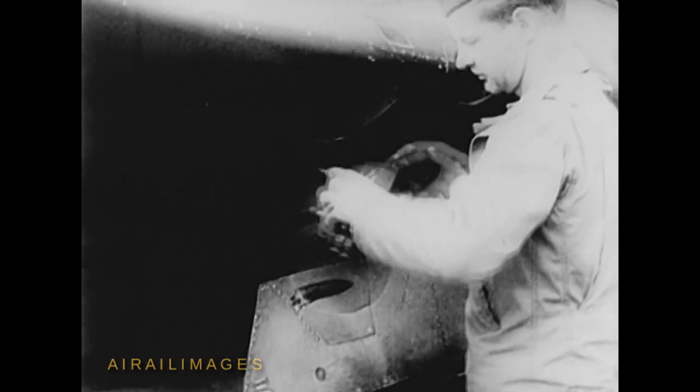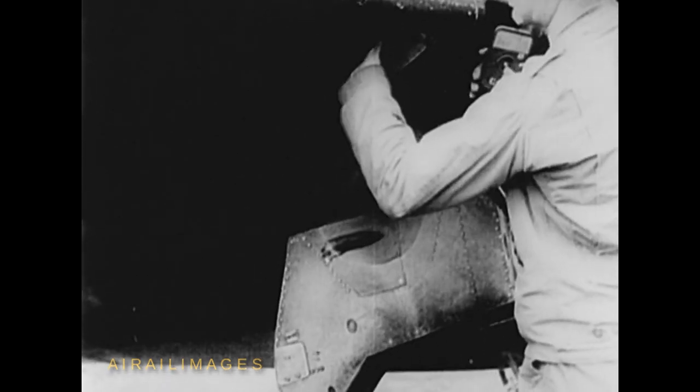This camera, shooting alongside the fighters' guns, can give us precise evidence of what happened in the sky battle we've just seen. This roll of film will be rushed to the developer, and here's the story it tells. A good day's hunting by a Thunderbolt.